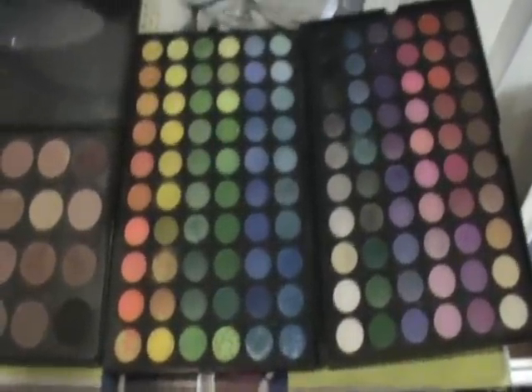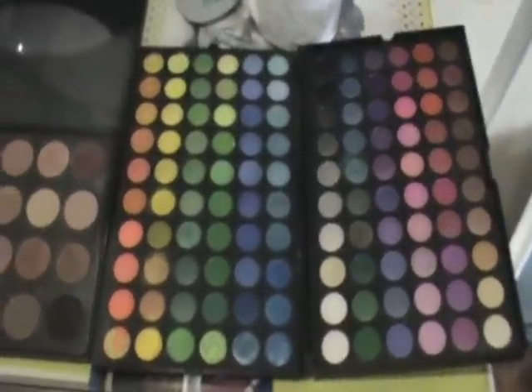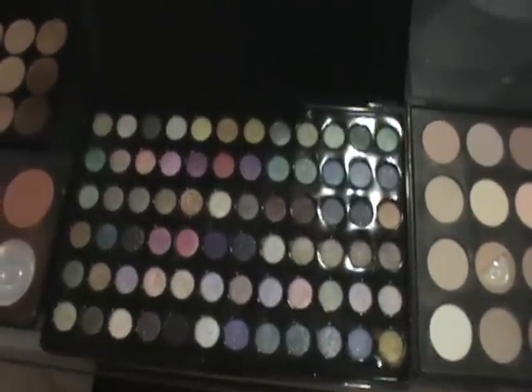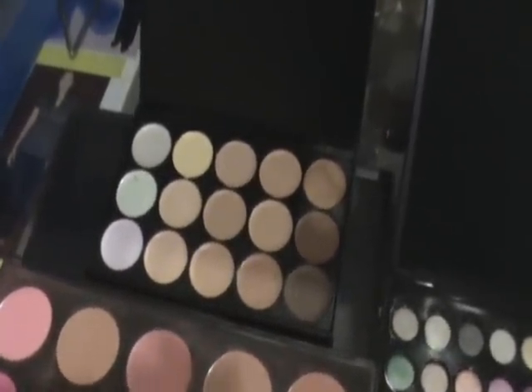So this is actually my 120 palette. All of my palettes are from Dollface Cosmetics. So there we have it: my 120 palette, my 28 neutral eyeshadow palette, my 72 glitter palette, and my blush palette — it's missing one. And that is my concealer palette.